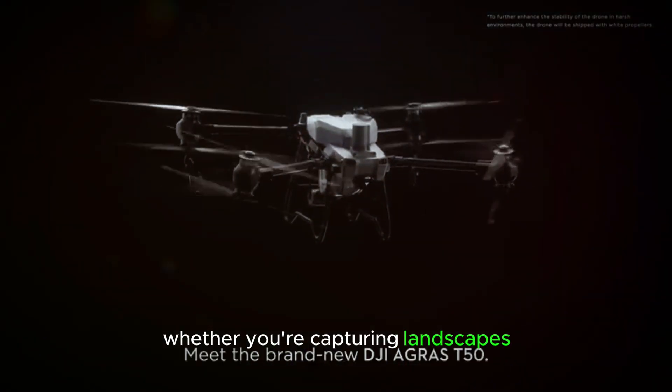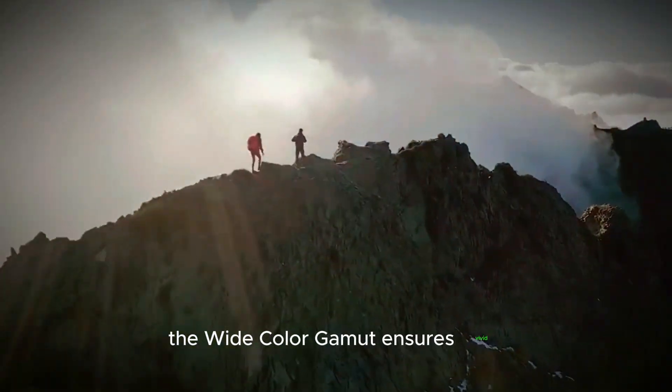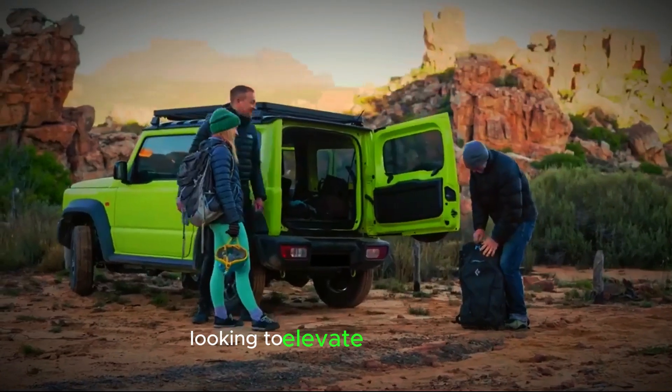Whether you're capturing landscapes, action scenes, or cinematic productions, the wide color gamut ensures vivid, lifelike colors and exceptional detail. This makes it an ideal tool for both amateur and professional videographers looking to elevate their content.